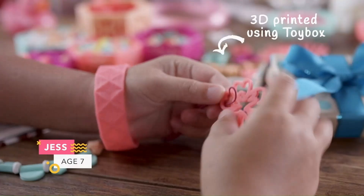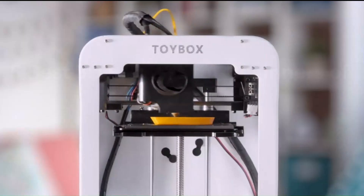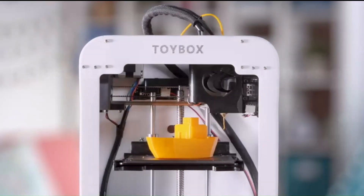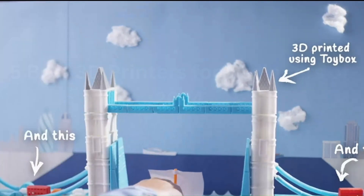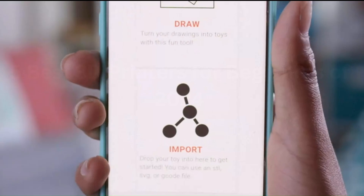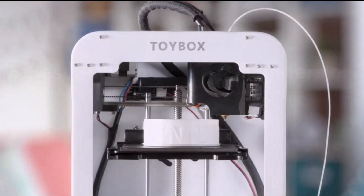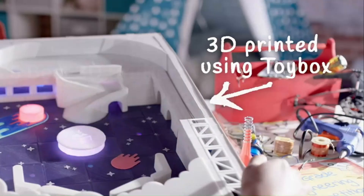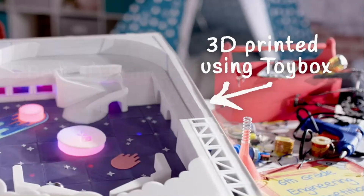Beyond its ease of use, the Toybox 3D printer delivers impressive performance, consistently producing high-quality prints with precision and detail. Its compact design makes it suitable for various settings, from intricate designs to playful figurines. With its intuitive operation and reliable results, the Toybox 3D One-Touch Printer is a fantastic choice for both beginners and classrooms to home workshops.